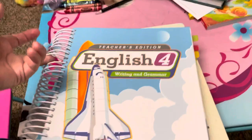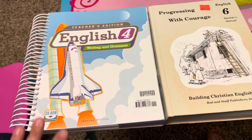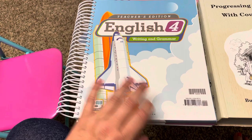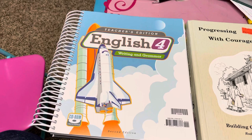This is BJU Press English — the teacher's guide — and this is Rod and Staff grade six English. The difference is that with BJU Press you can do videos, parent-led, or both. Rod and Staff is just a textbook that you reuse for each kid. BJU Press comes with a consumable workbook for the student that you throw away when they're done, so it's an every-year investment. If you like the convenience of video, then BJU Press is great.